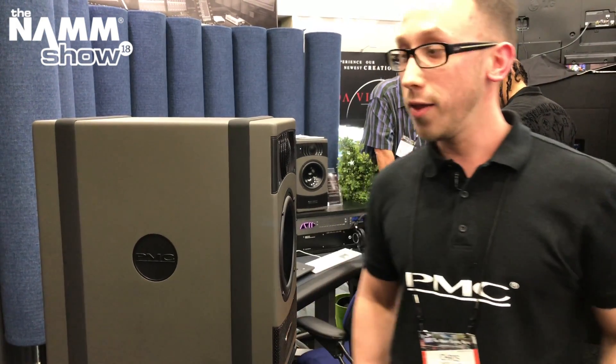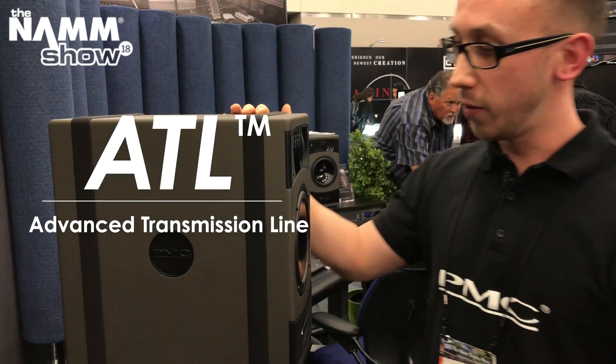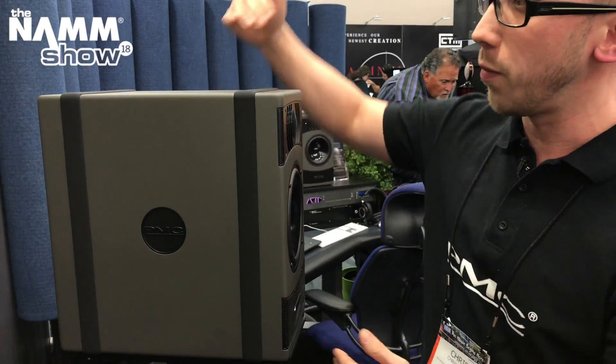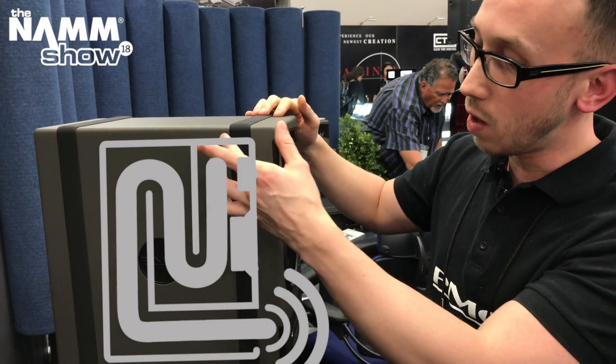Why is the Resort 6 cabinet so deep? The reason for the dimensions of the Resort 6 and other PMC speakers is down to the unique transmission line inside the cabinet. If we were to cut the unit down in cross-section, you would see a long folded line running throughout.